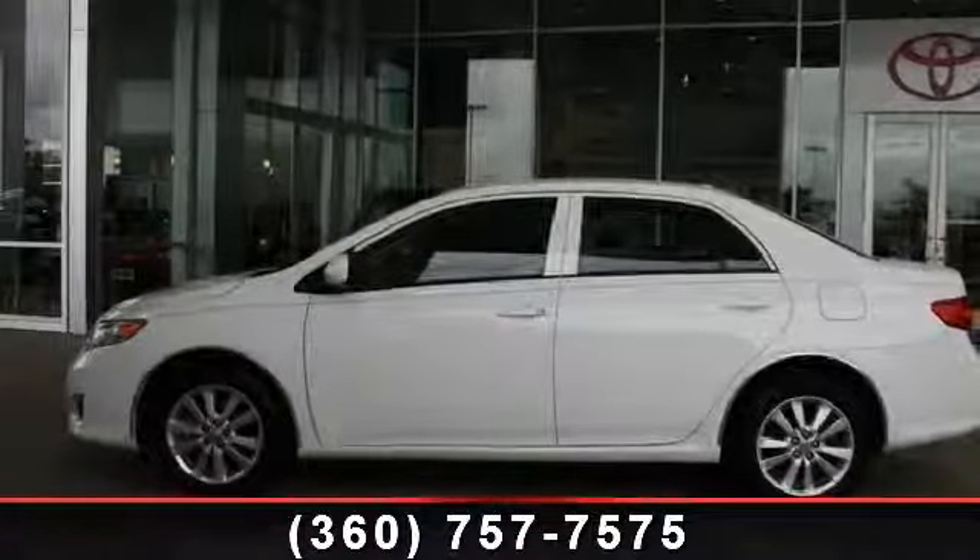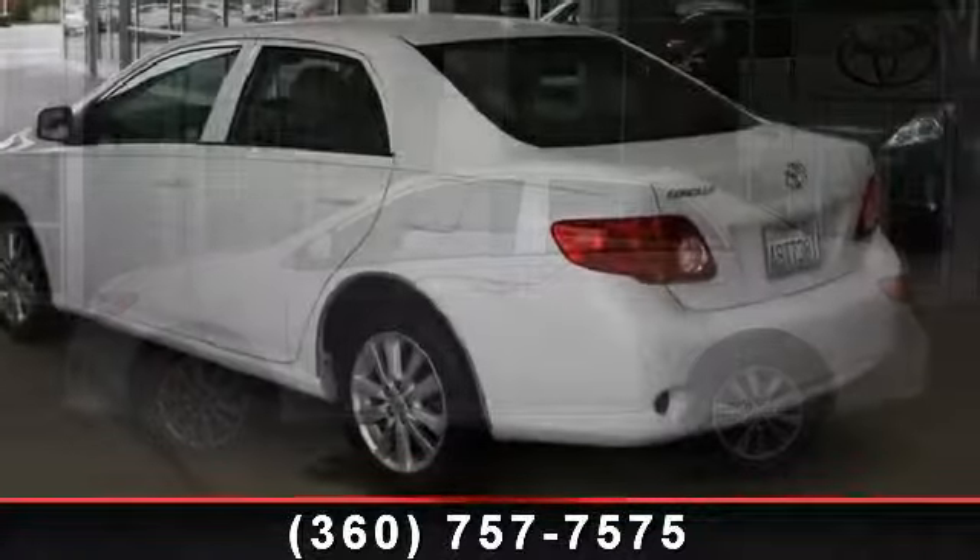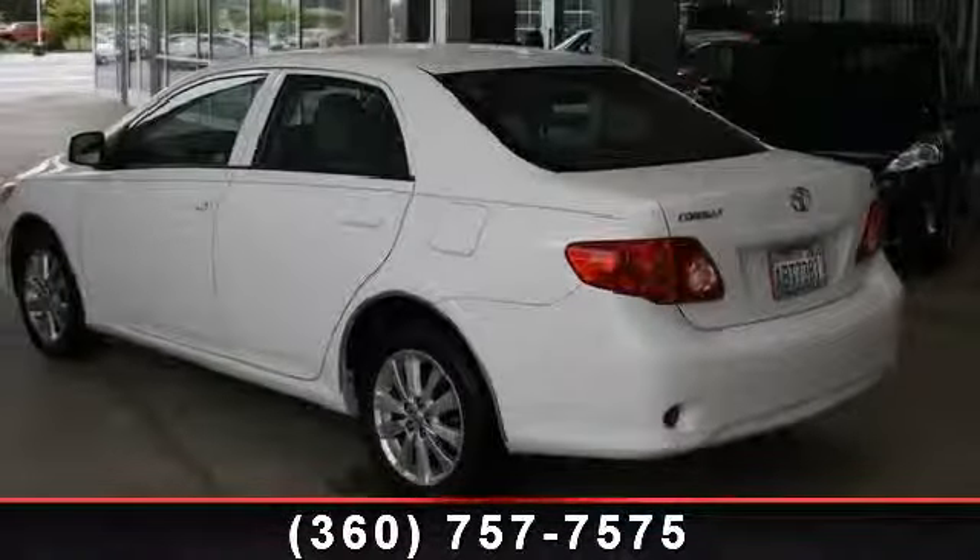Arrive in style with this 2009 Toyota Corolla LE. If you are looking for a first-rate auto, this one could be yours today.